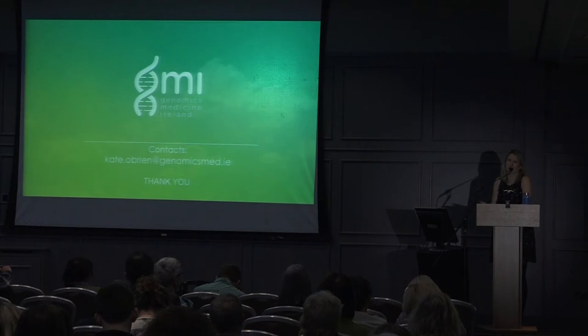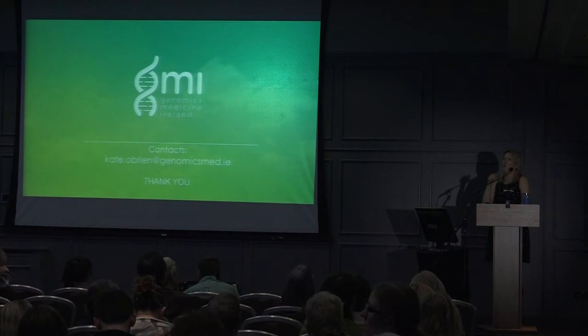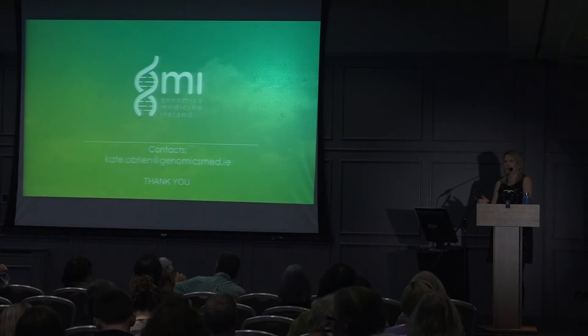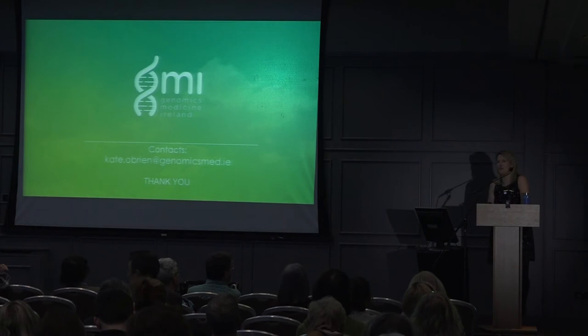An audience member who is already enrolled at St Vincent's asks whether a sibling without MS can also enroll. If you don't have MS, you wouldn't be part of the MS study, but you can certainly enroll in our healthy volunteer study, which is up and running at UCD with a centre being set up near Trinity. You can note that your sibling has MS, and genetically we will be able to detect relevant information from that as well.